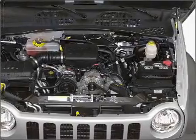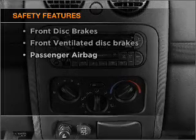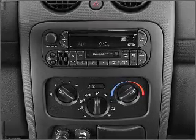Power steering, an AM-FM stereo. And for your peace of mind, the following safety equipment is included: front ventilated disc brakes, passenger airbag.